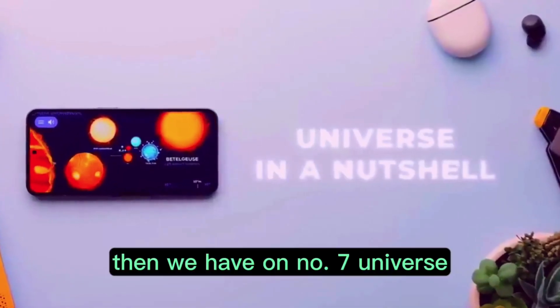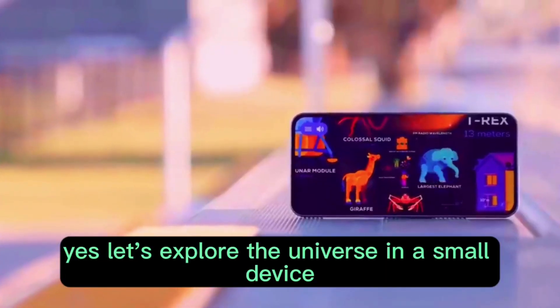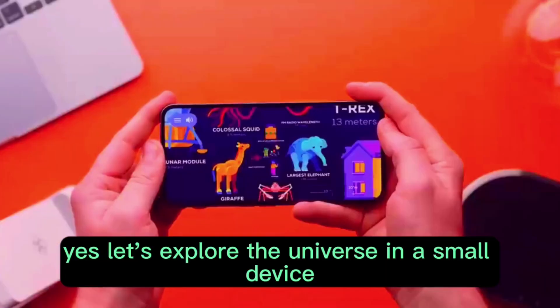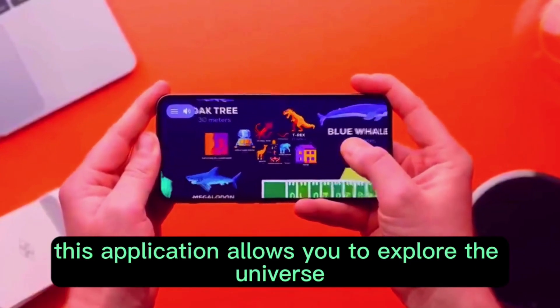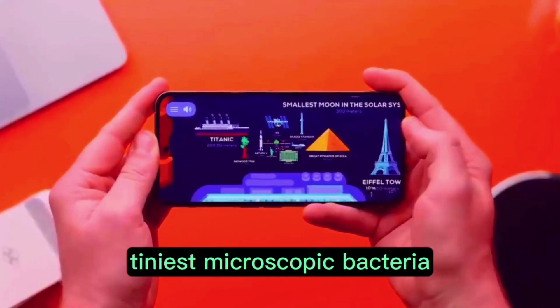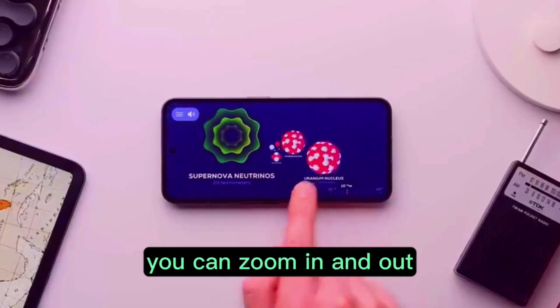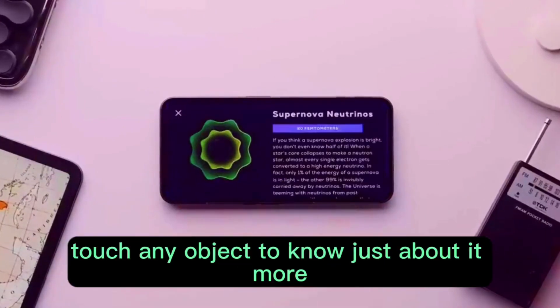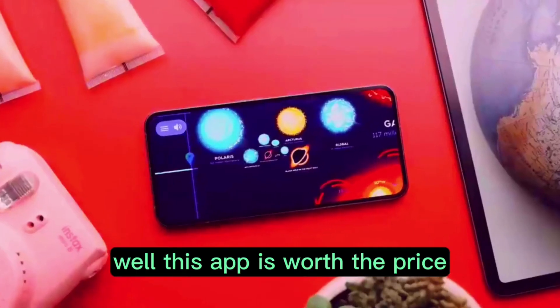Then we have, at number seven, Universe in a Nutshell. Let's explore the universe in a small device — this is an astonishing app. Designed wonderfully, this application allows you to explore the universe from the biggest cosmic object to the tiniest microscopic bacteria. Just swipe left and right, you can zoom in and out, and touch any object to know more about it. This app is worth the price.